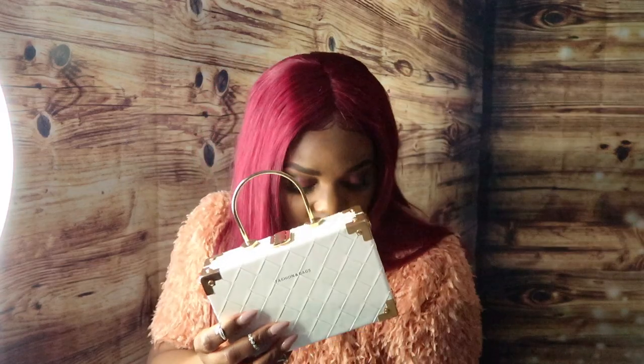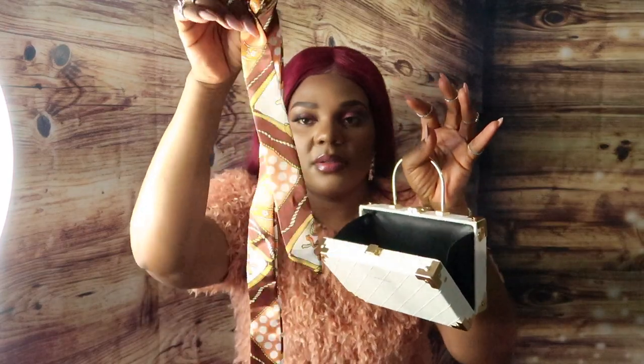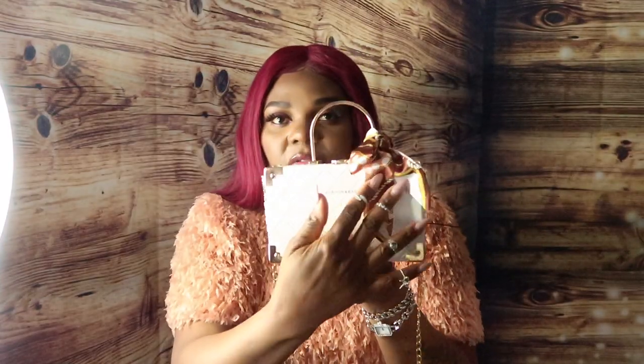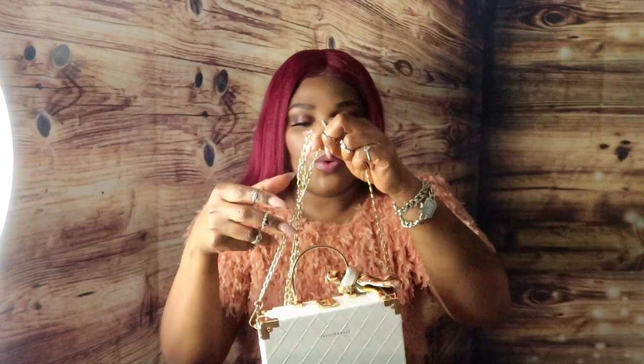This is super, super cute, and this one is the most expensive one — it was $28! You open it from here, and it has this little decorative scarf as well as this chain. I just tied the little scarf on the side. The chains are pretty long — very, very, super long. You can either carry it without the chains or with them. This one is in white.